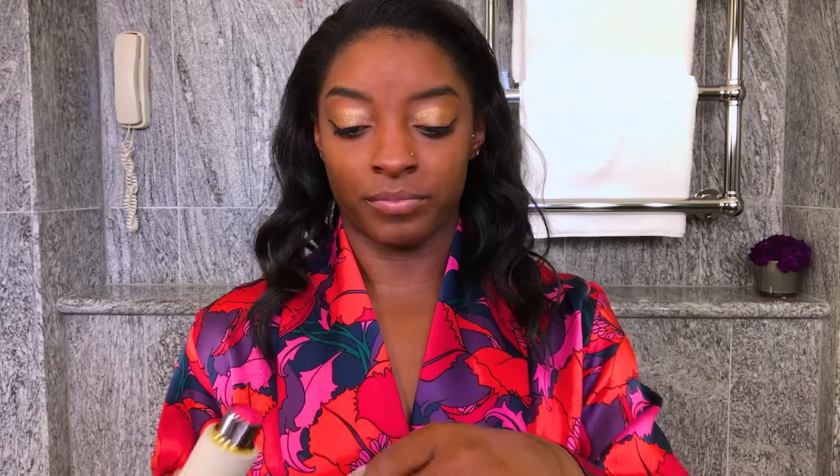Next I'm going to be doing some blush. I'm going to be using cream blushes and mix these two together. I actually don't know why I just put that on my hand to mix. Don't put too much or else you'll look like a clown. I think that's pretty good.